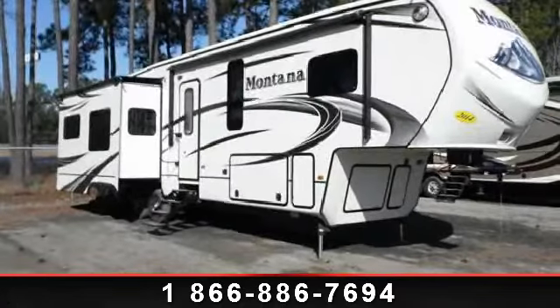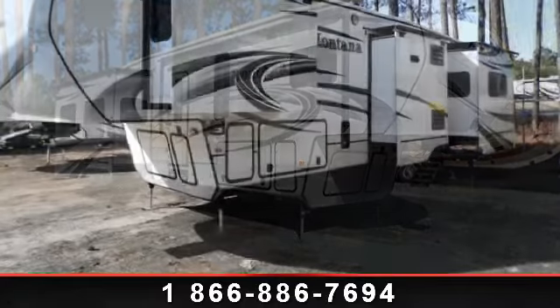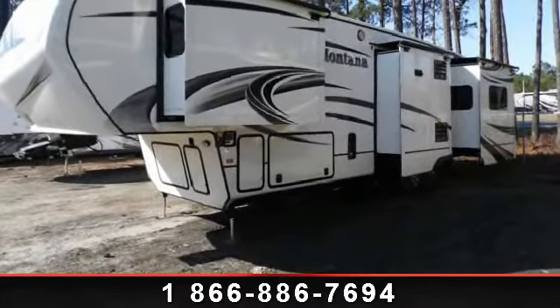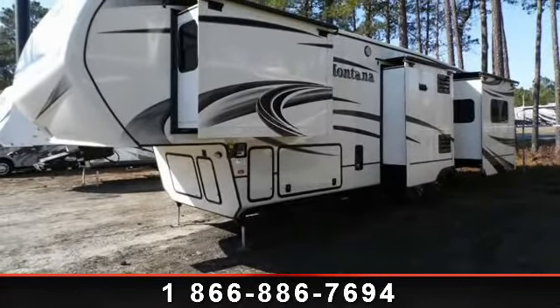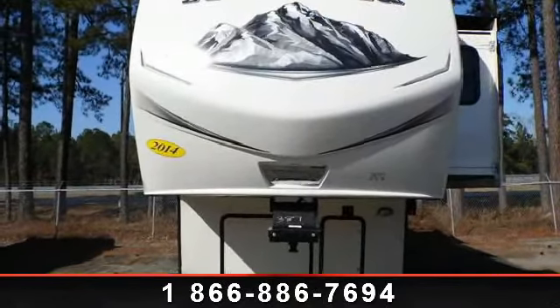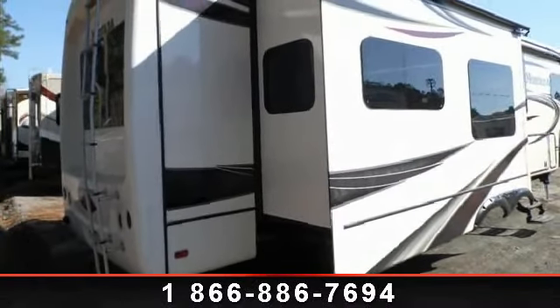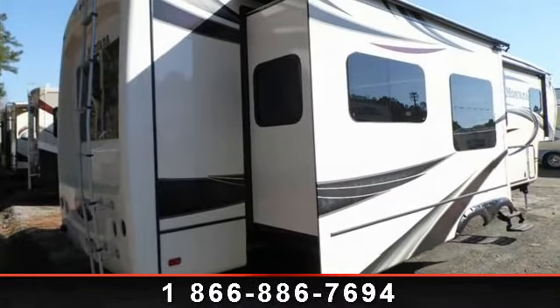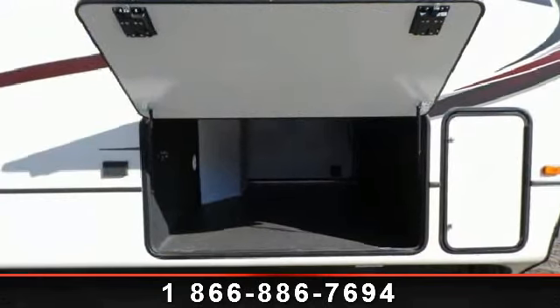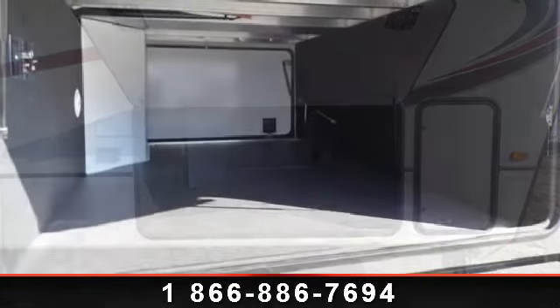Imagine yourself in this 2014 Keystone Montana 3625RE. This 5th wheel RV achieves maximum convenience and comfort combined with style and durable residential appointments. This unit is perfect for vacationing, adventuring, or just relaxing. Call or click to ask the dealer about this unit. We are sure to have the recreational vehicle that's right for you.